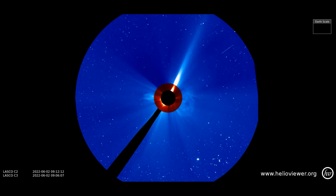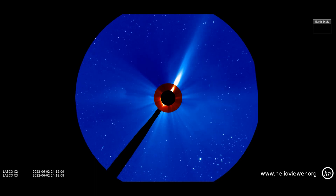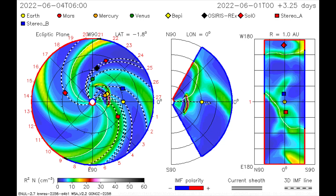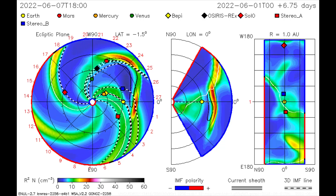The CME can be observed as it expands through space on the C3 filter. Now a look at the path of the eruption on this CME model, and it looks as though Earth will get an elevated dose of solar wind and radiation on the sixth.